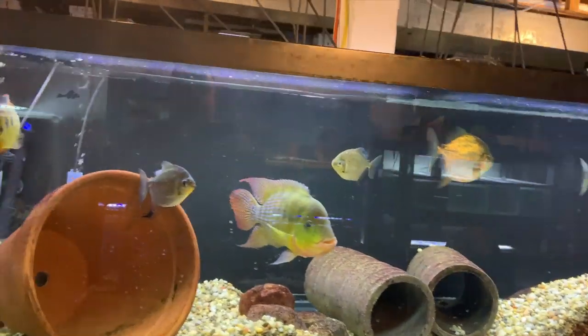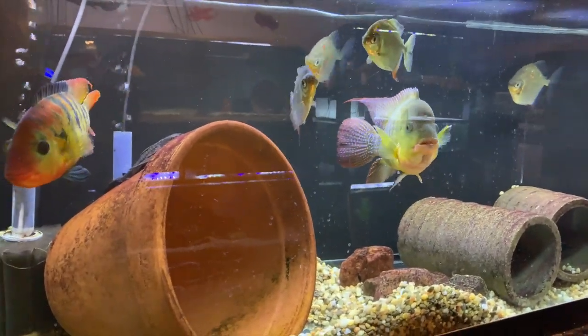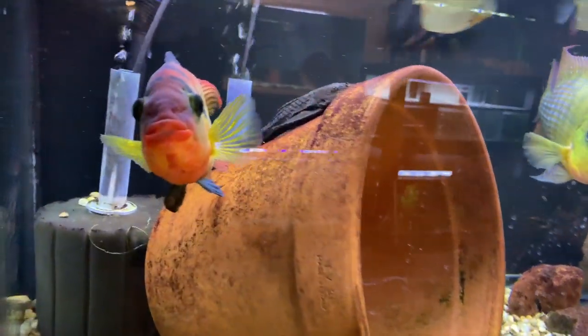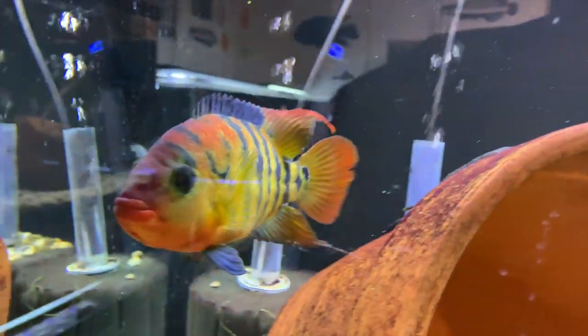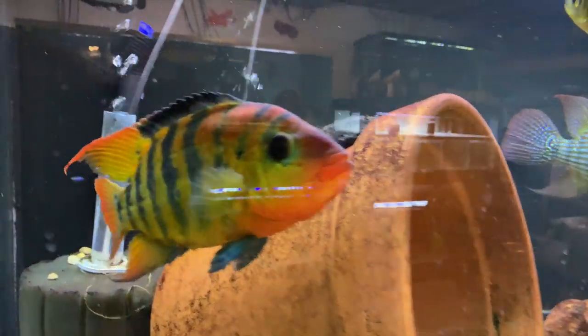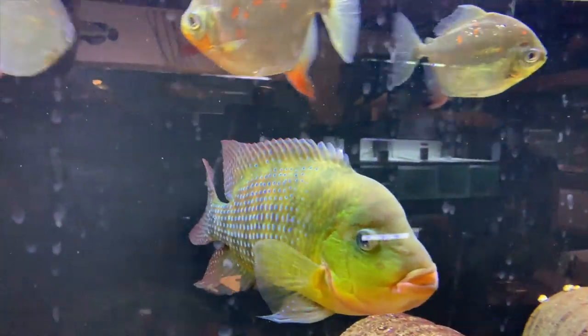Welcome back. Let's start over here with the feste tank this time. These guys are doing well. The female is about ready to lay eggs, I believe. She's getting real fat down in her tummy and the way she's been coloring up lately, it looks like it's about time. The male's doing real good and the silver dollars in here are doing good as well.